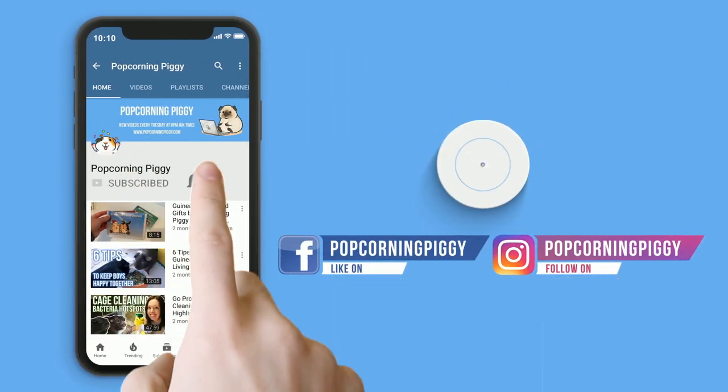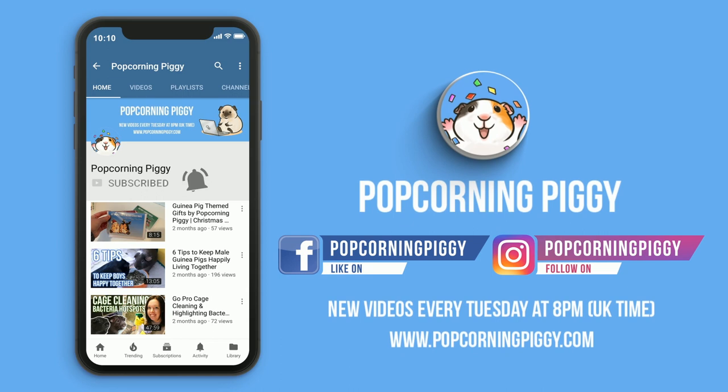Don't forget to subscribe to the channel, click the notification bell to never miss a video upload, and of course connect with us across our many social media platforms. We'd love to hear about you and your guinea pigs.